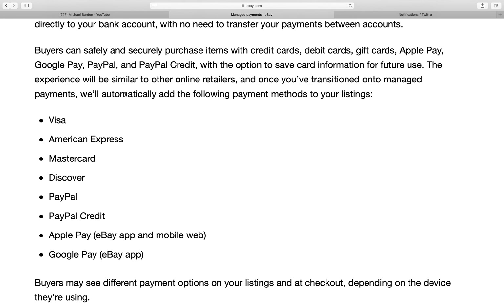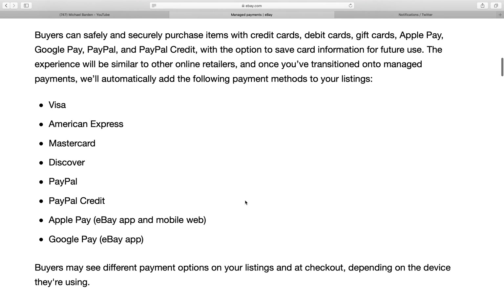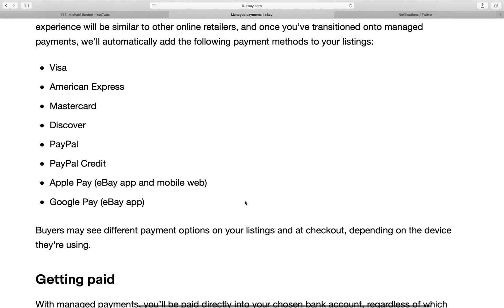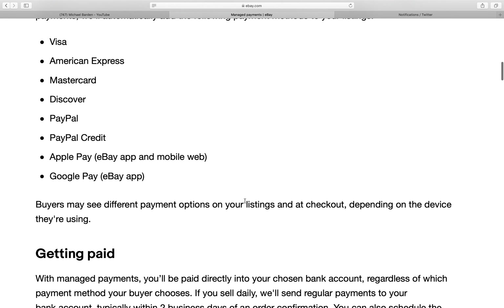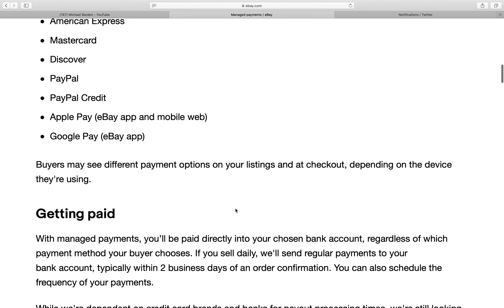The experience will be similar to other online retailers. Once you've transitioned onto managed payments, the following payment methods will automatically be added to your listings: Visa, American Express, MasterCard, Discover, PayPal, PayPal Credit, Apple Pay, Google Pay, and eBay app and mobile web.